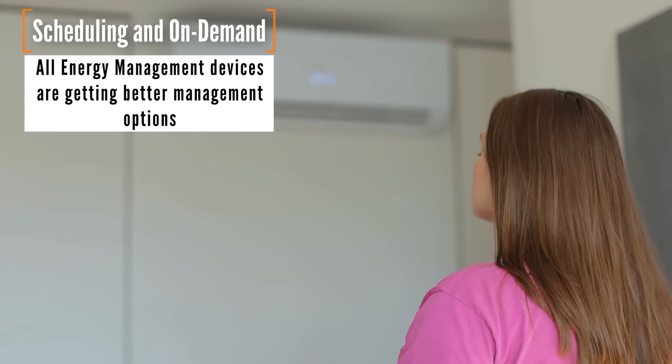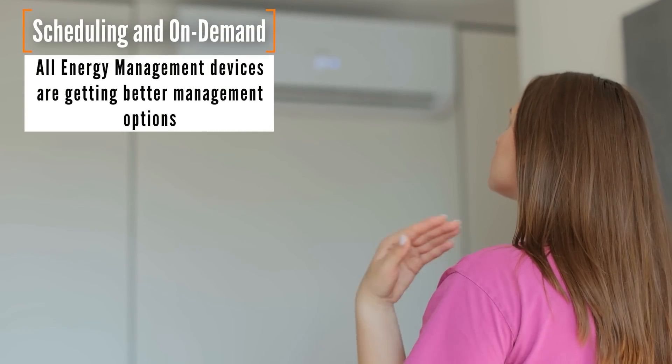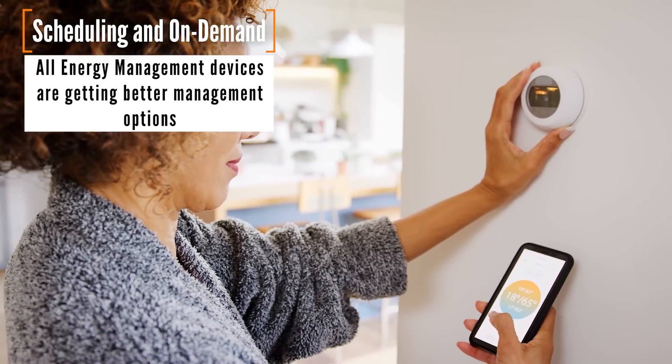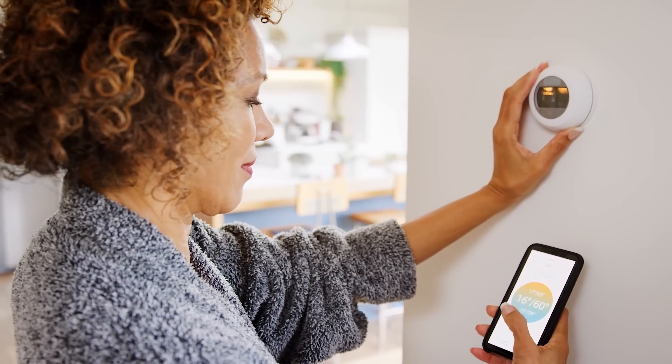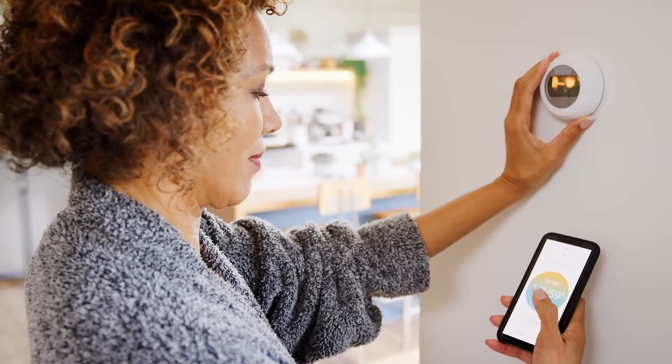A lot of people are going to be focused on tying most of these systems to peak energy pricing to save money. Unfortunately, that's not coming until Matter 1.5. So you're going to have to wait for Matter 1.5 for peak energy pricing or energy pricing information to be added to the Matter standard.